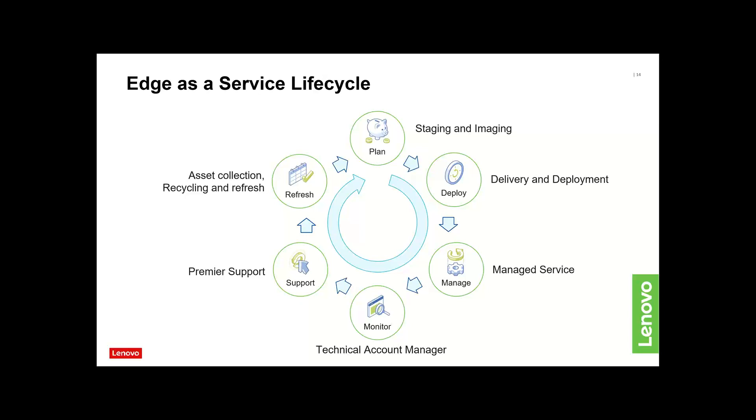Customers come to us and say: how can you help us reduce the burden around deploying, managing and supporting at scale? We're talking thousands and thousands of edge locations. We've been working with different parts of our business — our services business, delivery, managed services team, and our TrueScale finance team — and we've come up with an edge lifecycle service: edge as a service.